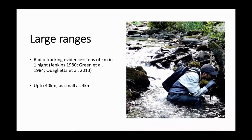Otters have really large ranges. We've got evidence from radio tracking studies that they can travel up to tens of kilometers in just one night, so their home range might be up to something like 40 kilometers, but it might be as small as four kilometers of riverbank. That will be dependent on habitat quality, the availability of prey, and the proximity of other otters — either as a positive factor because they're looking for a mate, or a negative factor as competition.